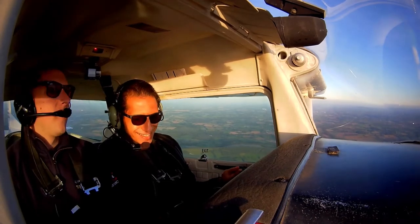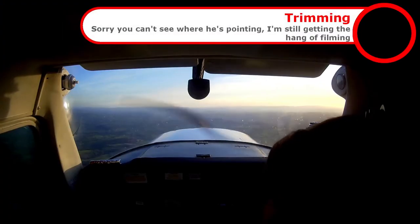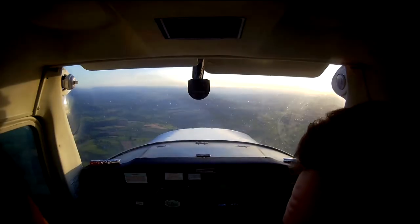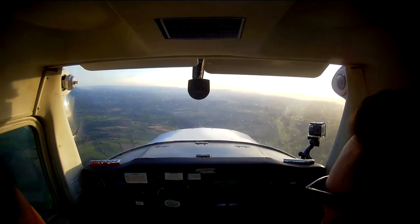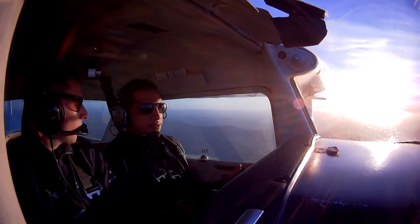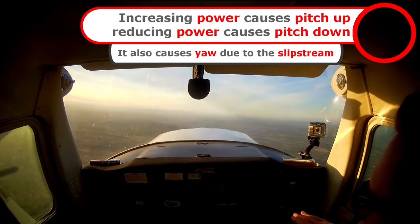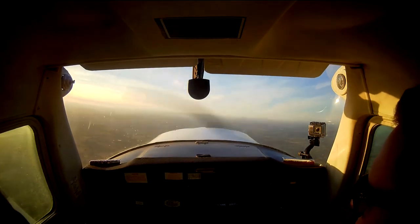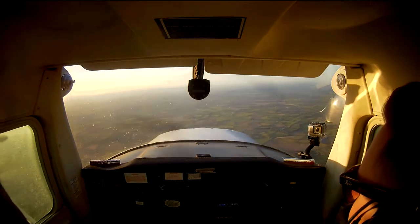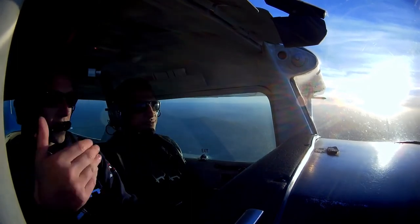Next thing we're going to look at brings me on to the point you made about the aircraft wanting to pitch down. The aircraft wants to pitch down because of this here. If I push the nose forward, I want you to feel what happens to the control — feel the control want to go forwards. If I do the other way, notice how it wants to go back. I just want to show you the effect of the throttle as well. Flying along normally, all I'm going to do is apply full power and I want you to notice what happens to the nose. The big thing to take from that is: the more power you have, the higher the nose goes up; the less power you have, nose down.